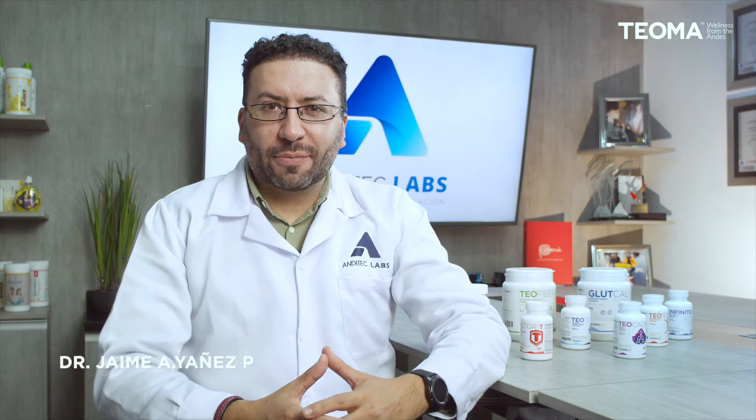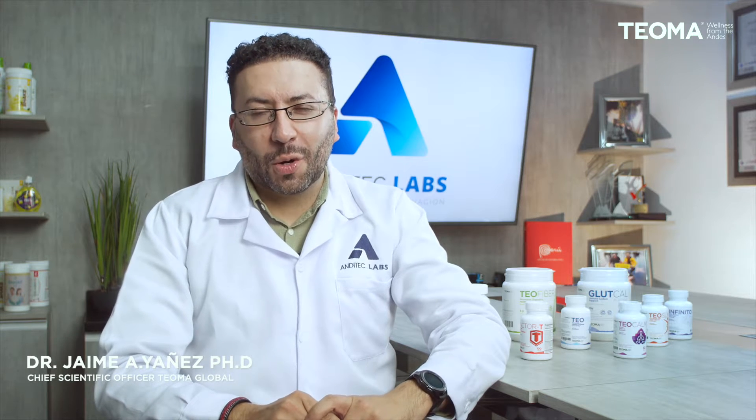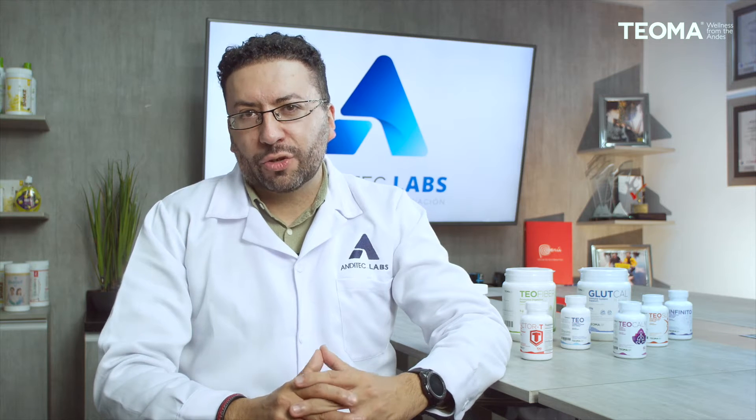Dear Teoma family of the United States, I'm Dr. Jaime Yanez. I'm the Corporate Head of Scientific and Regulatory Affairs at Teoma, and I am also the Corporate Head at Anditech Labs, where I actually lead all our manufacturing plants here in Peru and around the world.